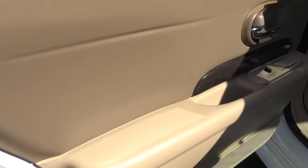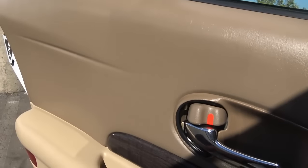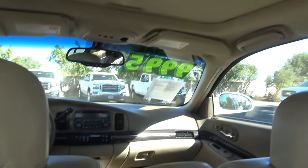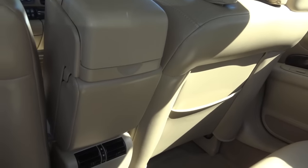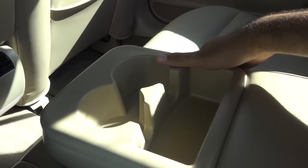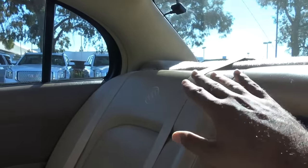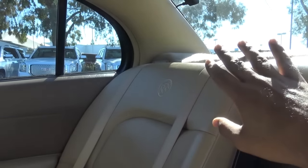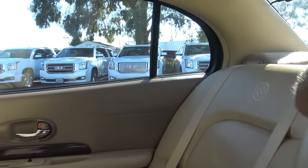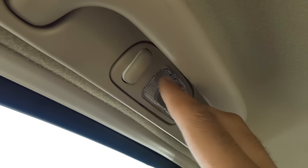The nice soft-touch materials follow through in the rear of the LeSabre on the armrest and upper door panel. Sitting back here, there's plenty of legroom and headroom. You'll find dual map pockets, rear air vents, a rear center armrest with cup holders, and a ski trunk pass-through. However, I'm really surprised there are no headrests back here — I really wish there were. There are map lights too.